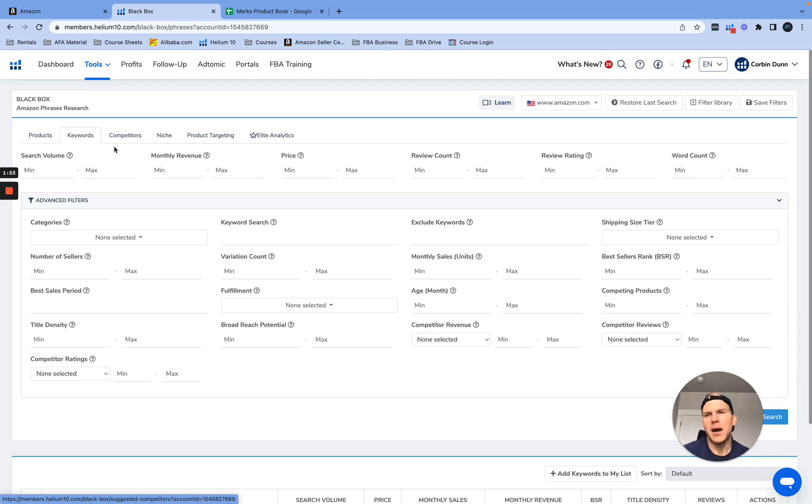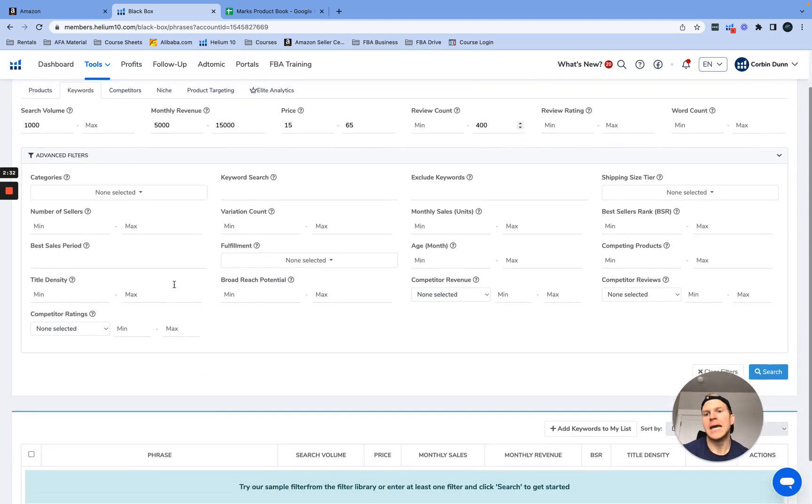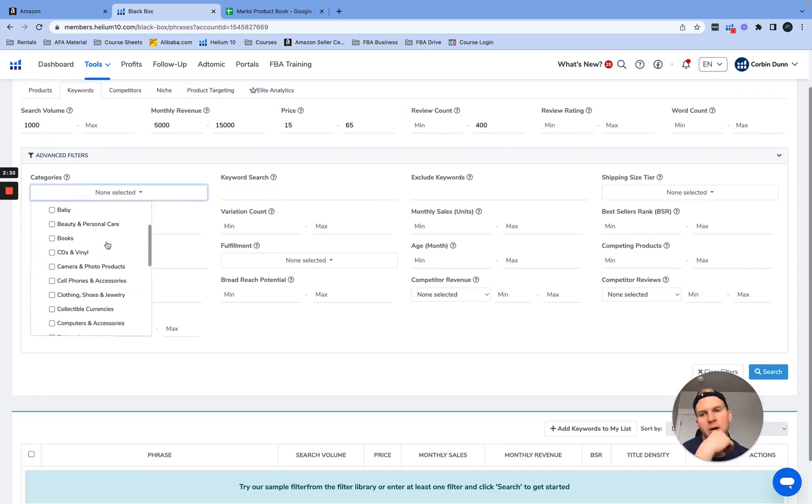We're going to use Helium 10's Black Box as our main product research tool. You've got to have a good product research tool and I recommend Helium 10 over anything else. You can find potential products through the products tab, keywords, competitors, your specific niche, or product targeting. I'm going to go with keywords. I want to find a product searched at least a thousand times a month, with monthly revenue of $5,000 to $15,000, price point $15 to $65, and review count at most 400.